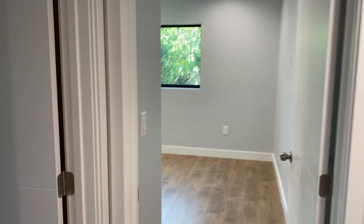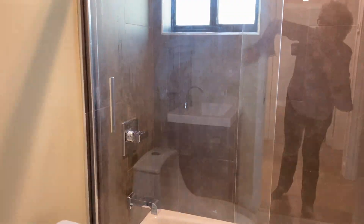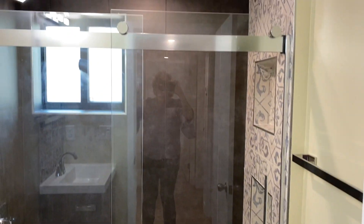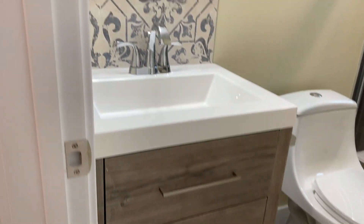Here we've got our first bathroom. The lights are on motion sensors. This is a tub with a shower — rain head shower. You can see it's very contemporary tiles as well as a very contemporary vanity.